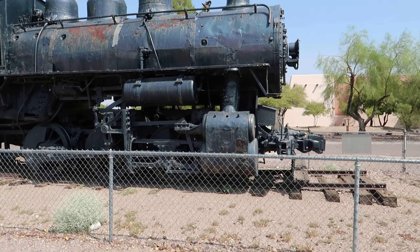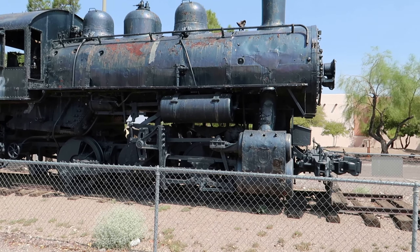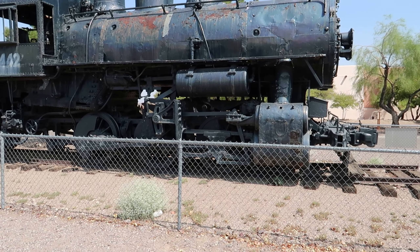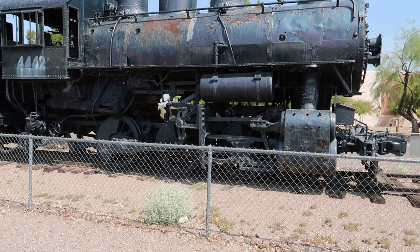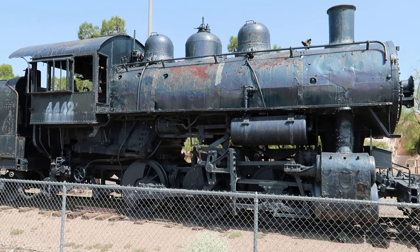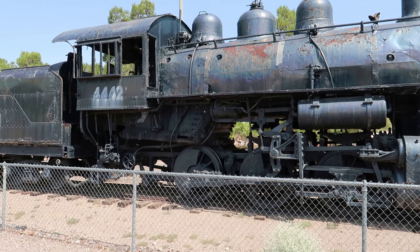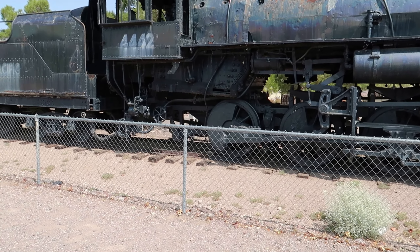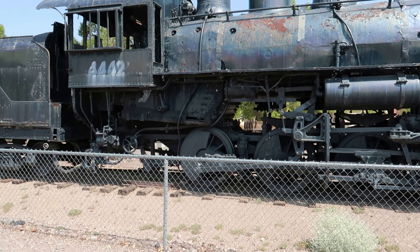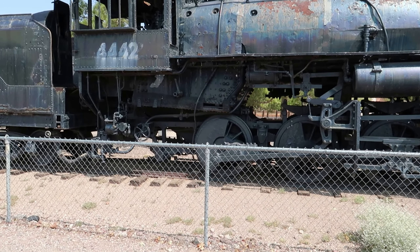162,000 pounds, all steel. It's amazing how they got this thing to work. Yet this was used for a long time as a switch engine.